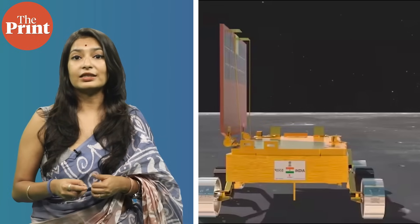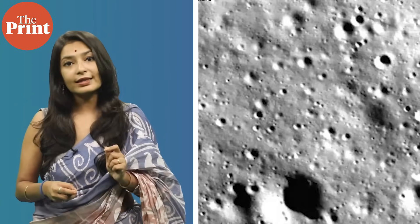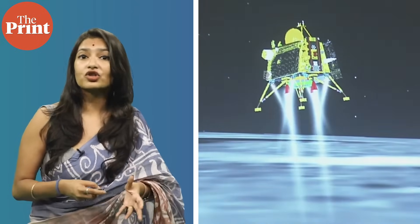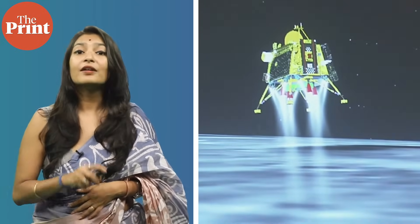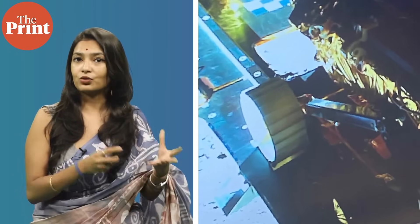These rover payloads will gather data on the elemental composition of the moon's atmosphere and surface, and send this data to the lander. The payloads on the Vikram Lander will measure the near-surface plasma — ions and electrons density — carry out measurements of thermal properties of the lunar surface, measure seismicity around the landing site, and delineate the structure of the lunar crust and mantle. The lander will relay this data to the Chandrayaan-2 satellite, which will beam the data back to Earth.